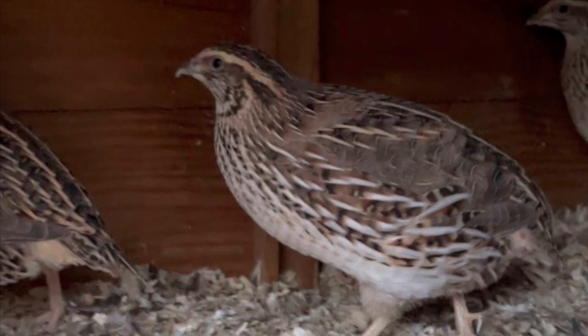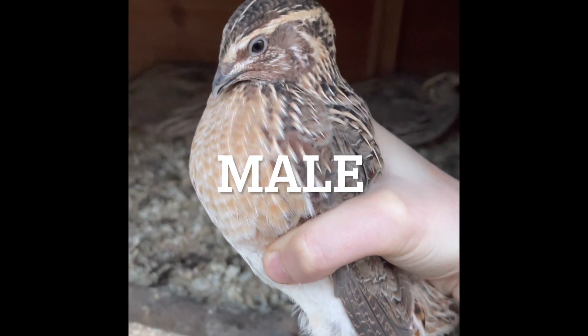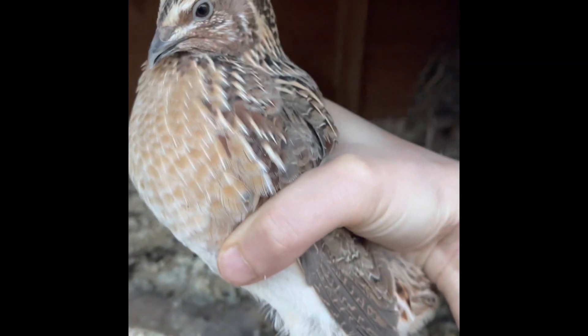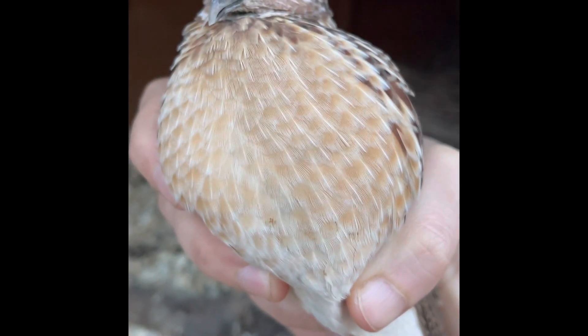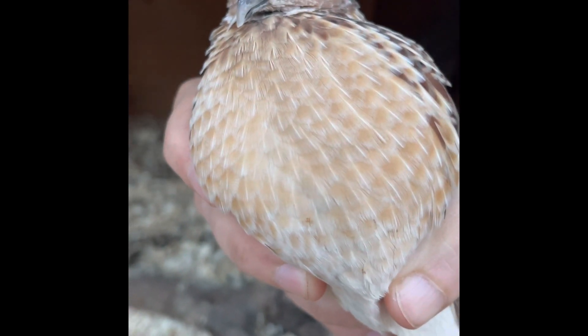The male birds — this is a male Japanese quail here — you can tell he's a boy because he's got a gorgeous orange-brown chest. That's how you can tell with the Japanese Coturnix; they're really easy to distinguish.